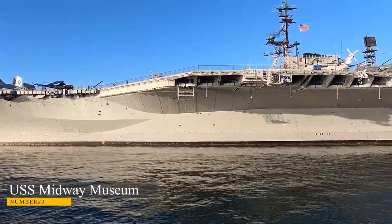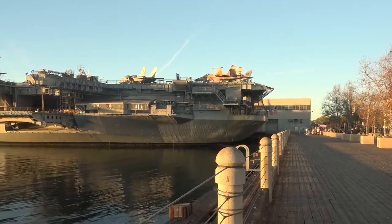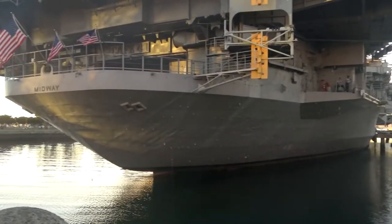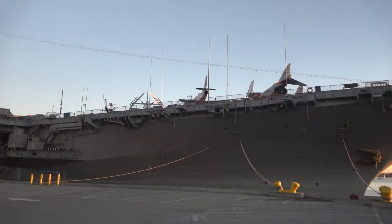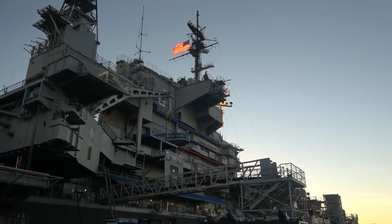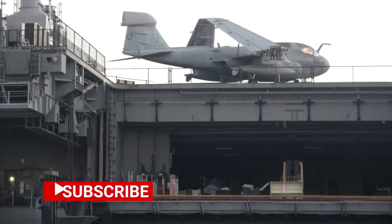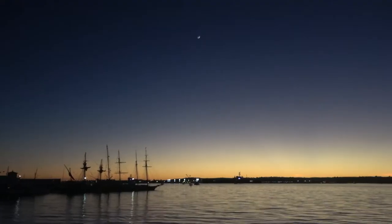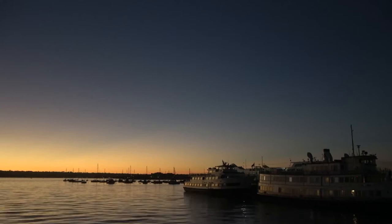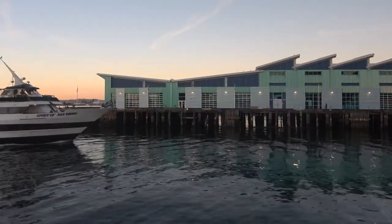Number 3. USS Midway Museum. The USS Midway Museum is a naval aircraft carrier museum located on San Diego Bay, which gives it an incredible view of the city and its surroundings. The museum is contained within the USS Midway itself, an aircraft carrier that served the United States Navy. The museum features an exhibit that tells its story from beginning to end, including artifacts from all eras of the ship's life. There are even interactive exhibits where kids can play iPad games and learn about the ship's history. Go up to the flight deck to see many examples of military aircraft on display. One of the most popular parts of any visit is going on a boat tour around the bay — guests can choose between a tour around downtown San Diego or one out into open water, where they can see whales swimming by.